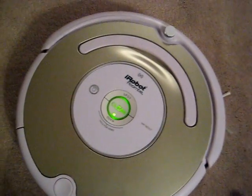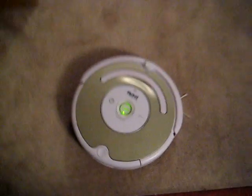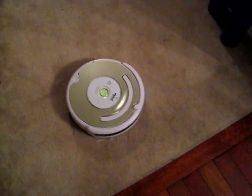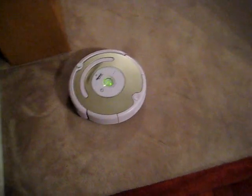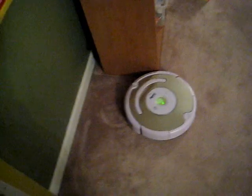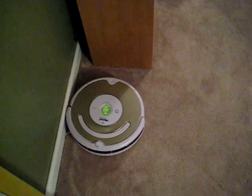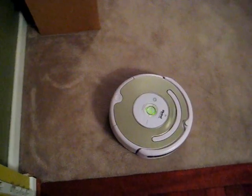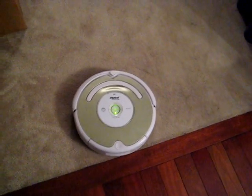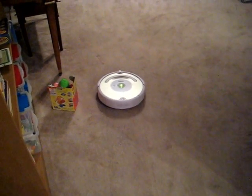I'm going to hit this little button and it's going to clean. It woke up. Here it is. It's got a few different behaviors. One is a wall-following behavior, which I believe it's doing right now — it's going to follow what it believes is the wall. And then it switches. It hits its virtual wall there. Now it's going to do a criss-cross behavior.